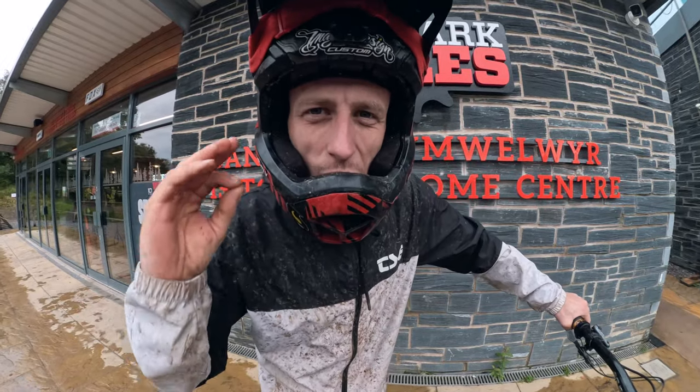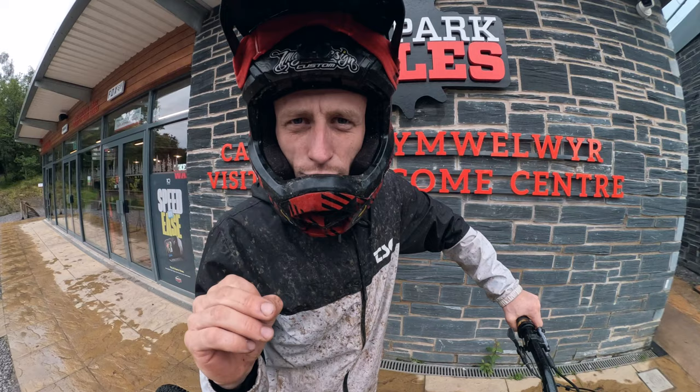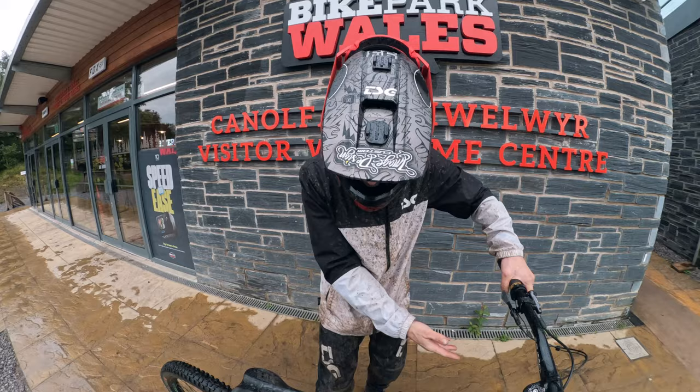What's going on guys, welcome back to another video. Today we are at Bike Park Wales and I'm once again on the high bike — the Commencal Meta HT 11. I've decided I want to show you guys the pro trails. There are four of them, they're pretty gnarly and I think we should do some riding. The conditions are pretty rough so let's get on that uplift and make our way to the top of Vanta.